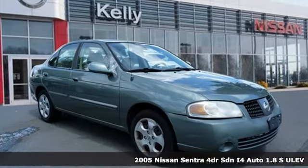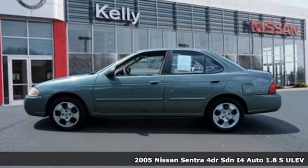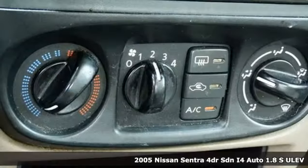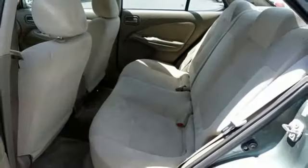It's a 2005 Nissan Sentra. It's packed with standard amenities including cushy cloth seats, tilt steering wheel, a center console with plenty of storage, rear bench seat, and its low cost to own makes it an excellent buy.